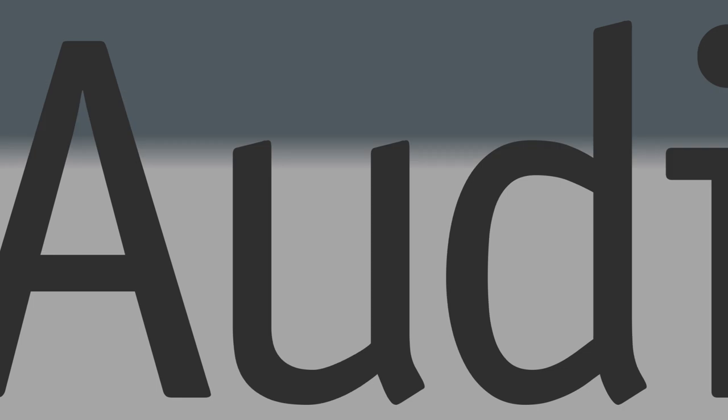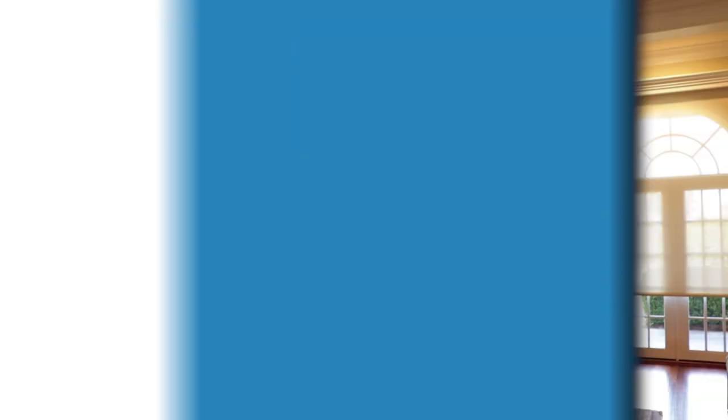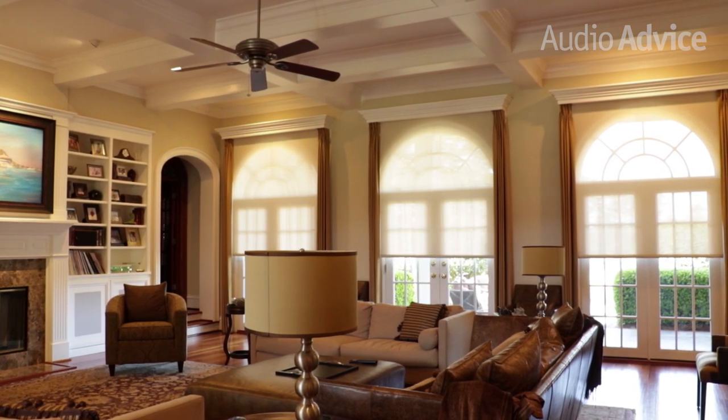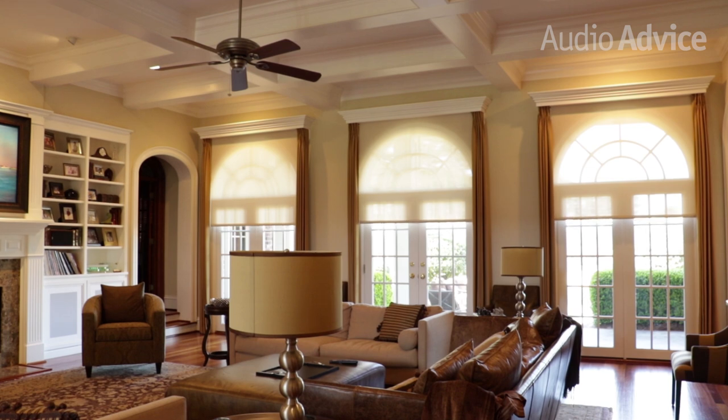In the ideal world, you would have window treatments that let the perfect amount of sunlight in, maintain great outdoor views, and also ensure privacy when appropriate. Having designed and installed more electronic shades over the past decade than anyone else in the Southeast, the AudiAdvice team has come to love what electronic shades can do for homeowners.